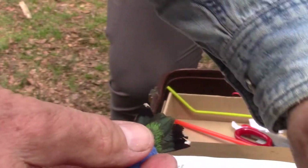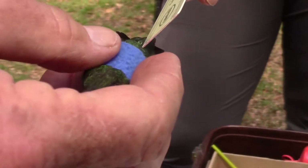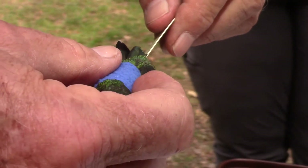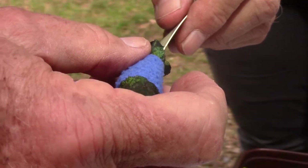Banding them like this allows us to gain more information about their migration, movements, and survival from year to year. Doing so on a long-term basis lets us understand how their population is changing in response to our rapidly changing world.